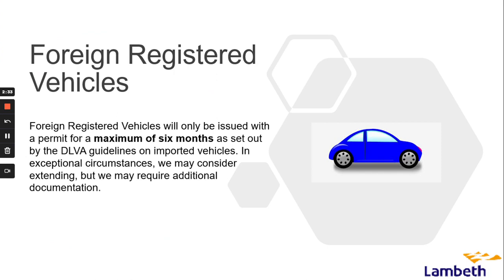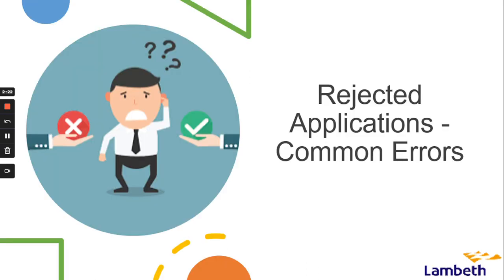Foreign registered vehicles will only be issued with a permit for a maximum of six months, as set out by the DVLA guidelines on imported vehicles. In exceptional circumstances we may consider extending, but we may require additional documentation.